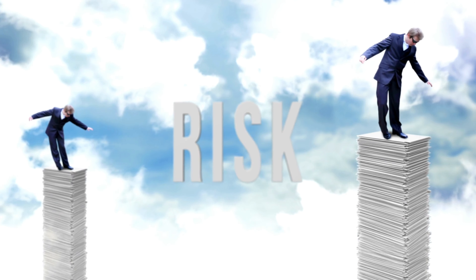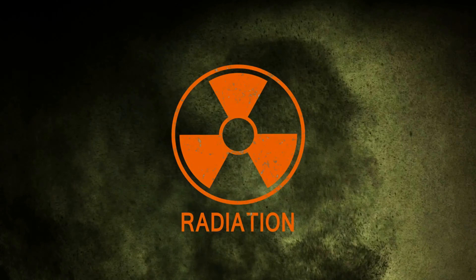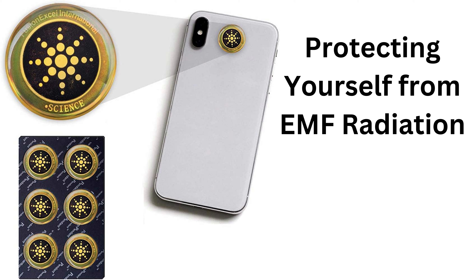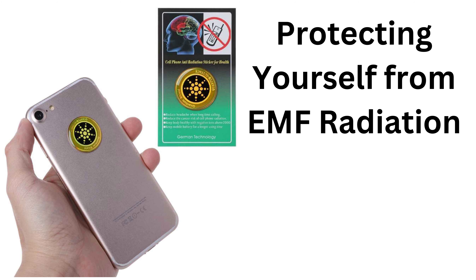Fortunately, there is a simple and inexpensive solution to neutralize up to 99% of the radiation emitted by your cell phone. The EMF radiation neutralizing sticker is made up of multiple layers, including a layer of 24K gold, 32 mineral layers, germanium, far infrared, and an absorbing layer that lies just above the adhesive patch.